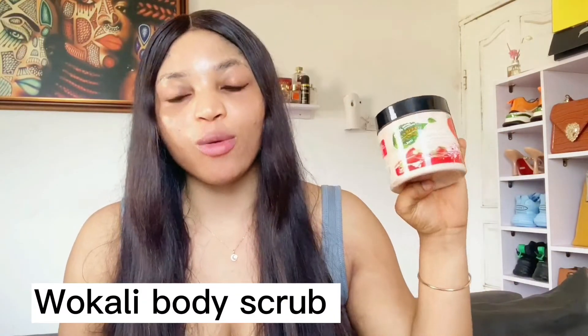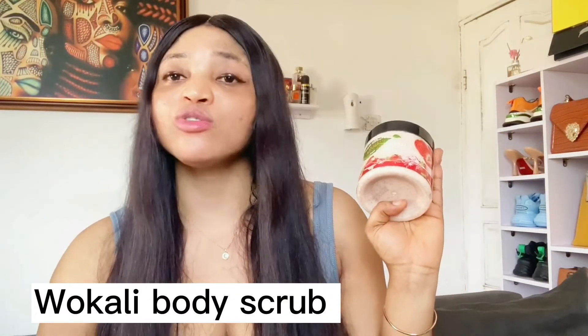Moving to the next one — the Wakali Body Scrub. I've been using Wakali body scrubs a lot lately this year. I've tried the papaya and the apricot, and I'm now trying the strawberry. They have different types and they all work similarly — the only difference is the fruit used. This scrub is excellent even for the most sensitive or dry skin — it deeply exfoliates and leaves your skin moisturized, not dried out.